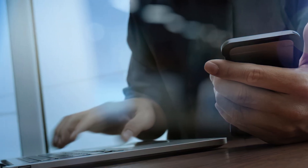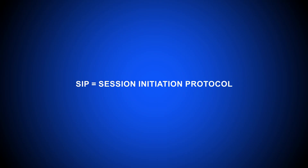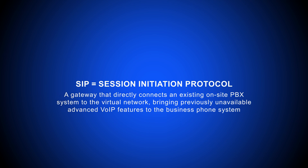Hosted PBX allows teams to access their business phone systems anytime, anywhere, and on any device with an Internet connection. SIP stands for Session Initiation Protocol, and SIP trunking is a virtual gateway that connects your on-site PBX system and equipment to the VoIP network, expanding the capabilities and features of your business's existing phone system.